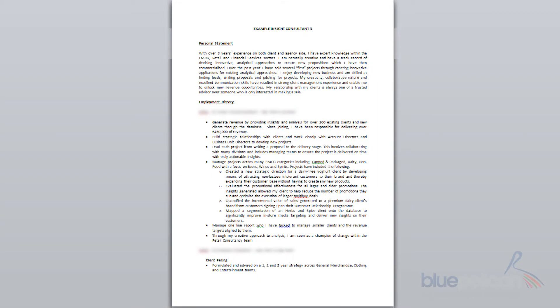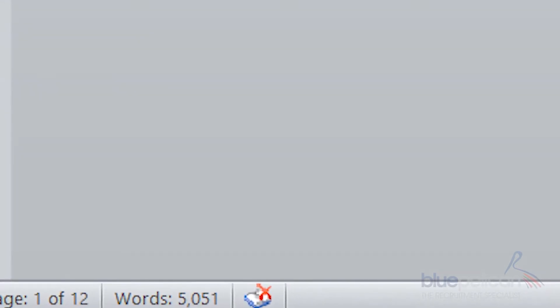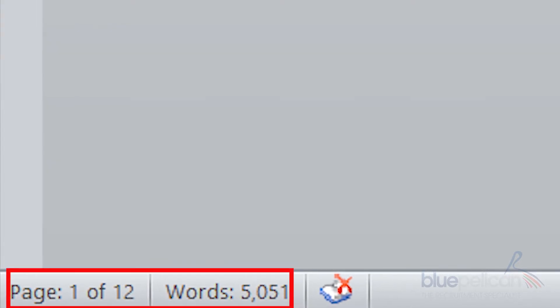Moving to the other end of the spectrum: the CV that is too long. My eye is often drawn to the bottom left-hand corner when I open a CV just to see how long it is. I'm not necessarily a fan of the one-page CV — they can look fantastic, but there's no problem with putting together a CV that's two or three pages, even four pages, if the content is exciting, interesting and relevant. As you can see with this particular document, it's 12 pages long. I probably wouldn't even bother scrolling — I'd scan the first couple of paragraphs and close it.